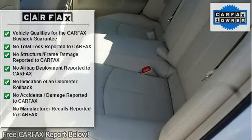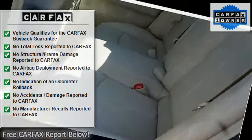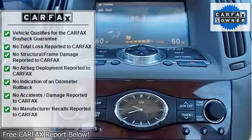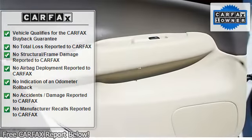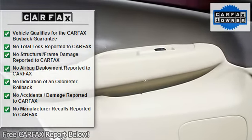8-way power front bucket seat with manual driver lumbar, power windows with illuminated switches, one touch up/down feature and safety reverse, dual front seat back pockets, and gas-type hood struts.